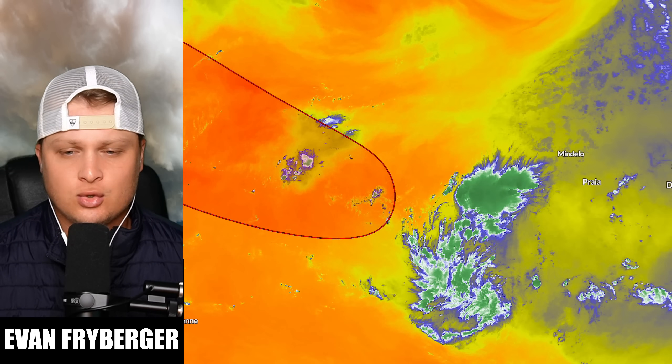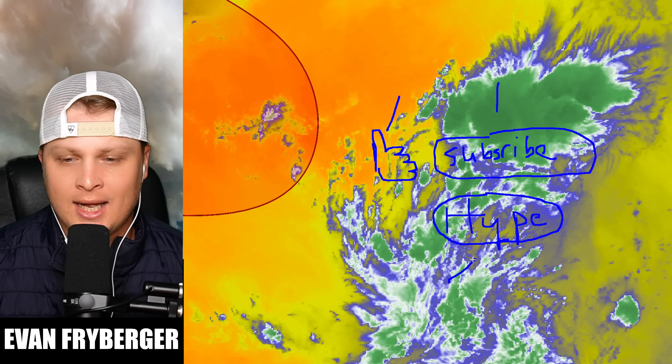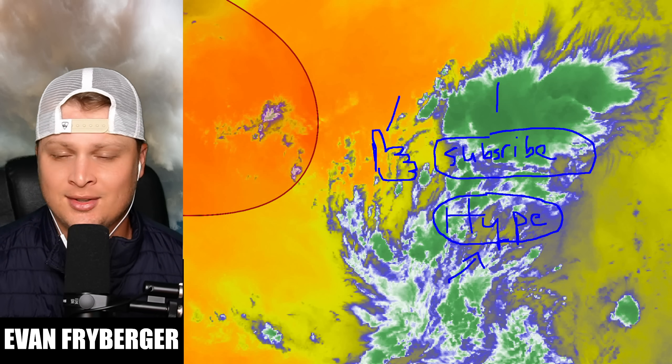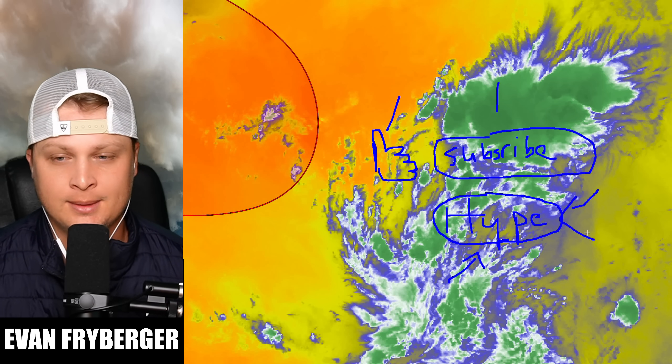Starting off in the Atlantic with our tropical wave — if we zoom all the way in you can see there's a like and subscribe button around the storm and also maybe a hype button as well. Models are kind of iffy on this; some people might hit that like button, some people might hit that subscribe button. Chances are pretty low for hype button development but you should probably hit it to tell the models that they're wrong.